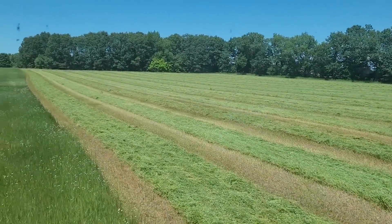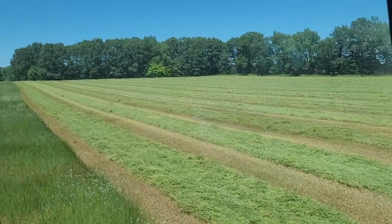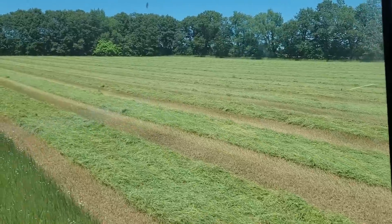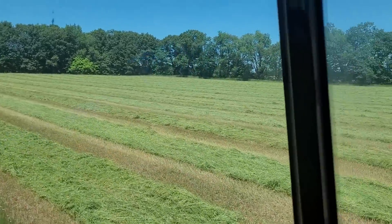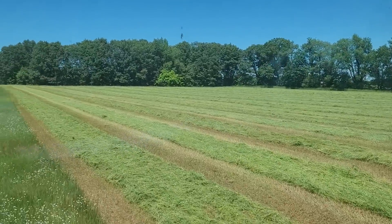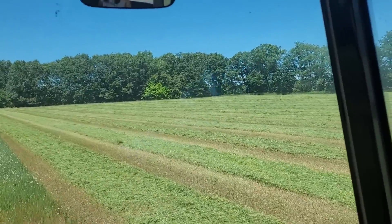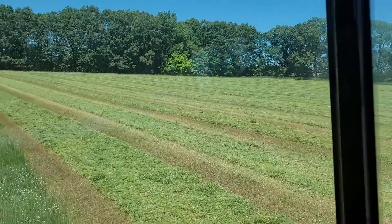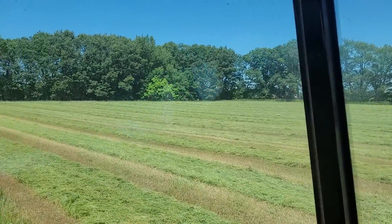This is the next field — I've done three fields, this is number four and I have one more after this. This is looking pretty good. This is a rye grass I believe is what Kevin planted in here. It's just heading so it looks pretty good — it'll be good bales, especially for the heifers.